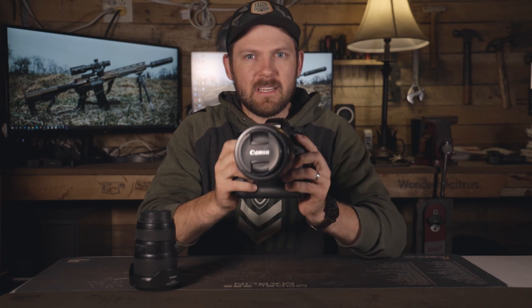Before I get into this video, I need to give you guys a rundown of how I got to the point where I purchased a Canon 6D Mark II. And then after I do that, I can get into some of the reasons why I have, just about a week ago, decided that I'm going to list this thing for sale and move on to something else.